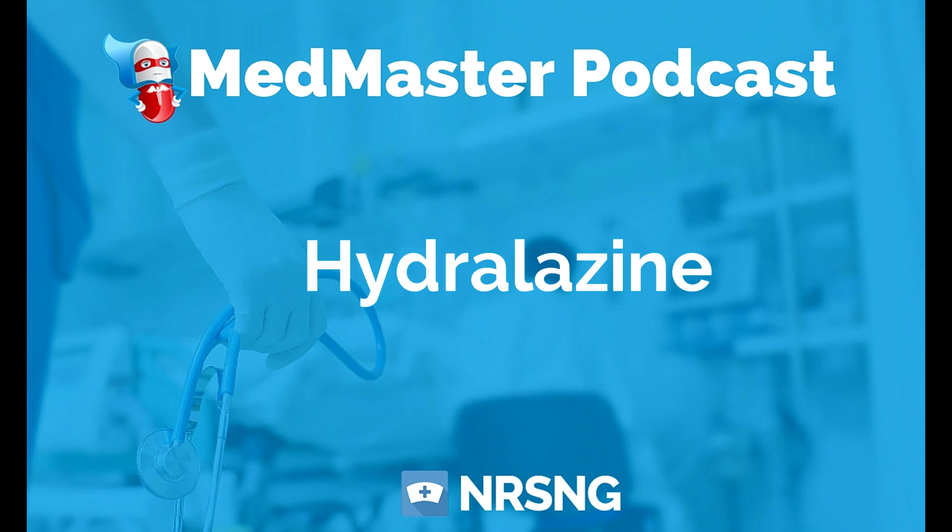If you have any questions, be sure to let me know. This has been another episode of the Med Master Podcast by NRSNG.com. To get our free cheat sheet covering the 50 most commonly prescribed medications, head over to NRSNG.com/50meds. Thank you so much for joining me today, and thank you for being part of the NRSNG family. We're here to help you succeed in nursing school and in life.